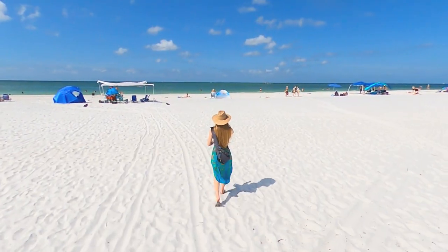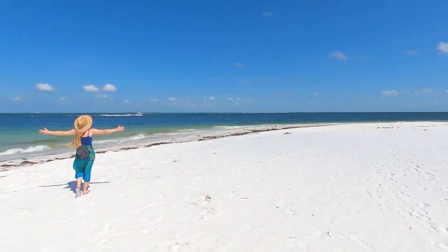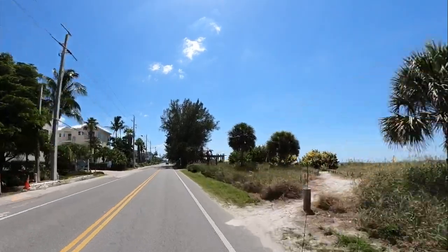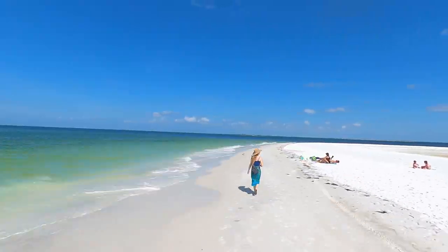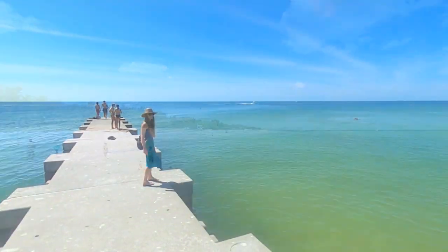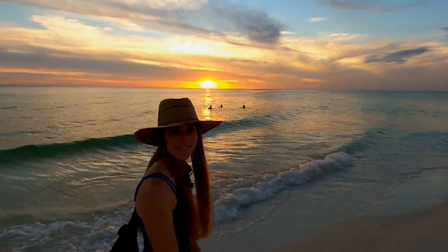Those of you already familiar with this laid-back island are likely well aware of its miles of wide, white sandy beaches. And for those of you who aren't familiar with these beautiful beaches, you will be by the end of this video. Stretching seven miles from north to south, Anna Maria's stunning beaches run along the entire west side of the island. From Bean Point to the north to Coquina Beach to the south, we'll take you to some of the top beach spots across the island. And be sure to stay tuned to the end, as we'll take you to a popular spot to catch a famous Anna Maria sunset.